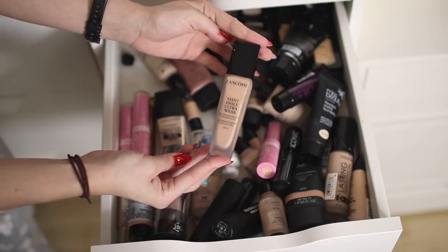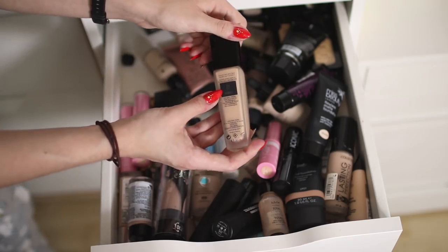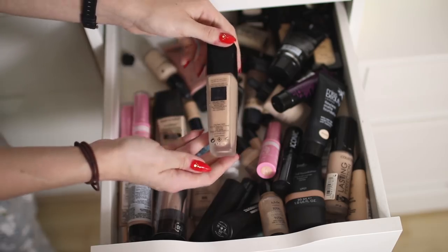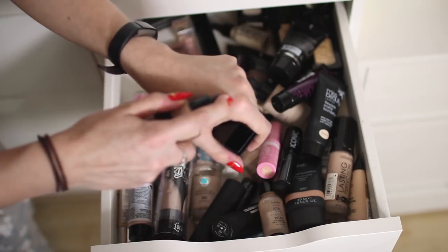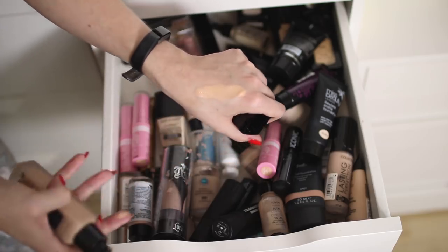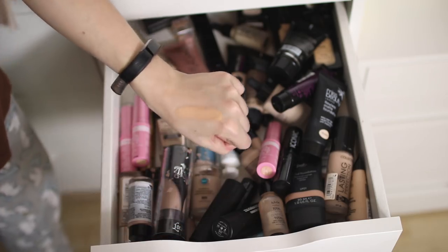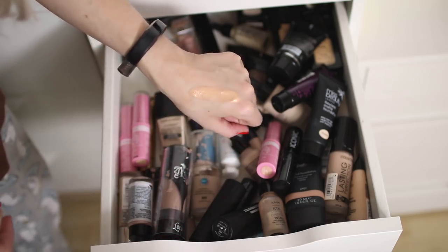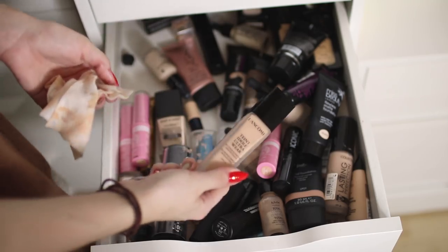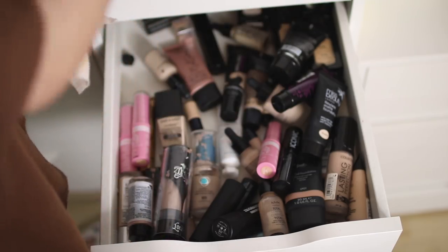I've got another Lancôme foundation — this is the Teint Idole in shade 01 40N. I don't know if it's the lightest shade but it is so dark, and it oxidizes really badly — I'll leave it on my hand so you can see. I don't even know if it'll work for me when I'm fake tanned, but because it was so expensive and it's supposed to be really good — I think it's one of Nikki Tutorial's favorites — I don't really want to get rid of it. I might use it in summer.